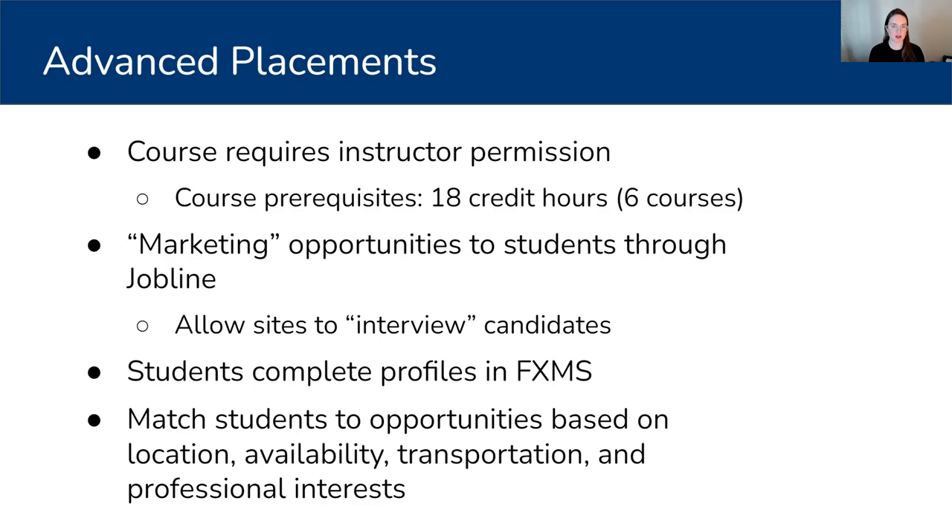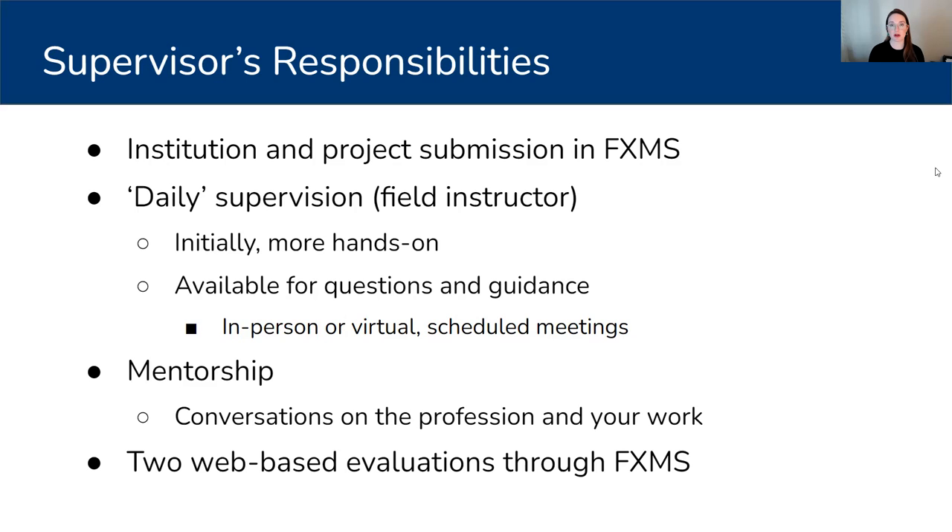Otherwise, students complete profiles in our field experience management system, lovingly called FIXEM. They fill out a survey that includes information about where they live, their availability — perhaps they have a part-time job and can't work on Tuesdays and Fridays — their transportation or access to transportation, whether they rely on the train or have a car, and also their professional interests. I really work to match students with projects that are professionally interesting to them. A lot of students take this course in their final semester, so this is really a stepping stone out of the program and into the field, giving them the opportunity to try on different roles before they start applying for full-time positions.